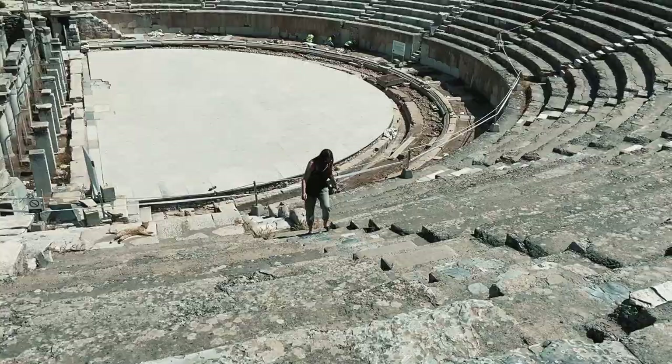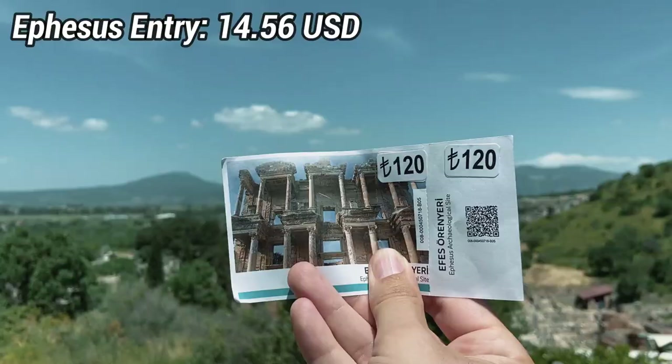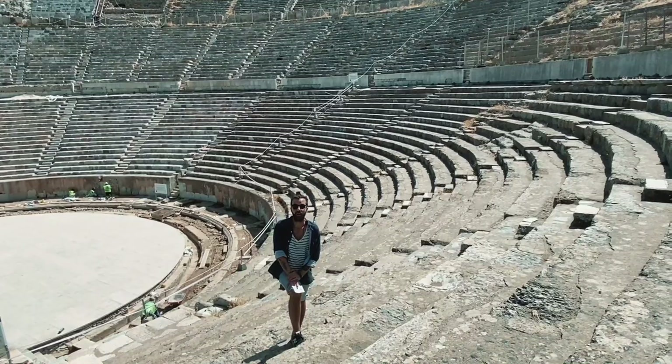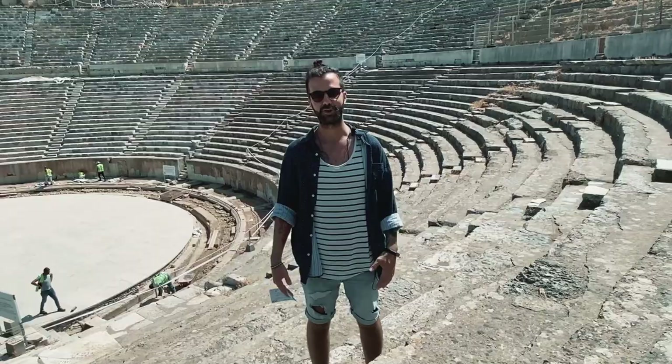We're at the first site here in Ephesus — this is the amphitheater. The entry is 120 lira. Ephesus was actually one of the most important cities in the Roman Empire. A lot of people think that the main sites are in Italy or in Greece, but there's a lot of Roman Empire history here in Turkey as well. And of course, because of the Turkish lockdown, we are some of the only tourists here.